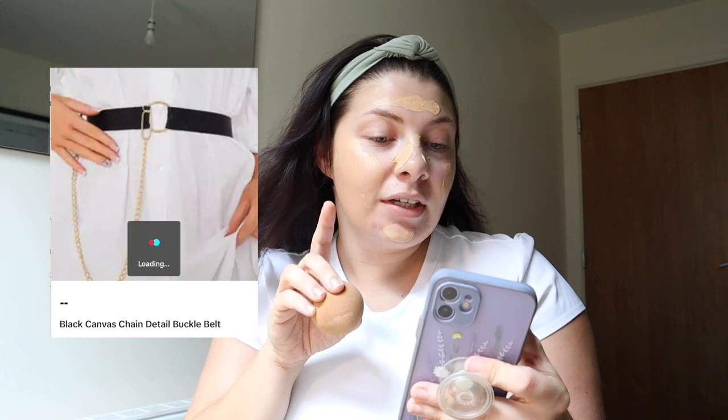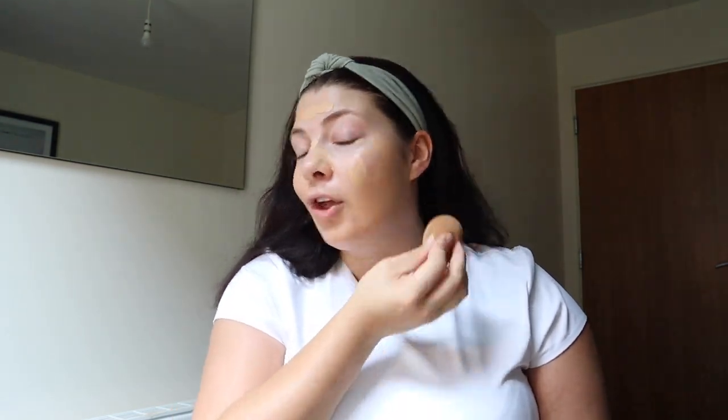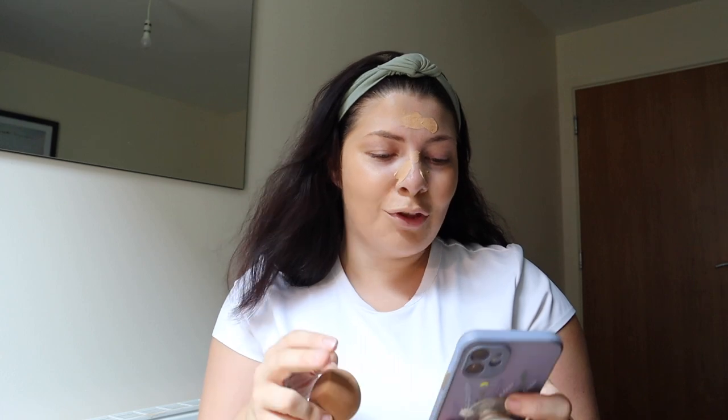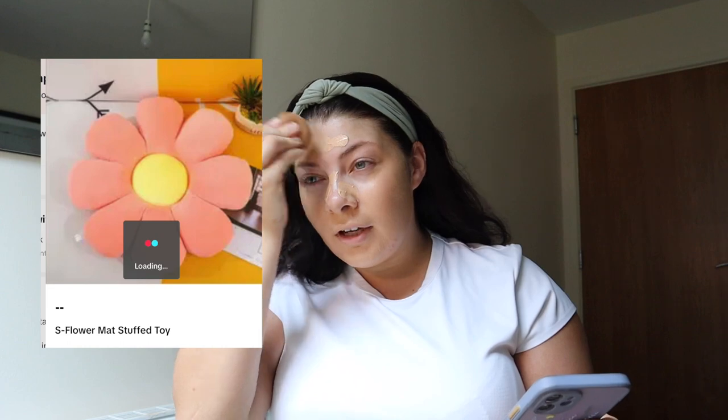The first ever item I bought was from I Saw It First and it was a black canvas chain detail belt. The belt was cute - the belt has gone now. I will say I felt the belt was good and it did the job it needed to. I actually needed it for a quick party outfit and the quality was really good. I would buy from I Saw It First on TikTok shop again. The reason I got rid of it - the belt was one size and I wanted it tighter but the look they wanted was it looser. Would buy from I Saw It First again - super quick delivery.